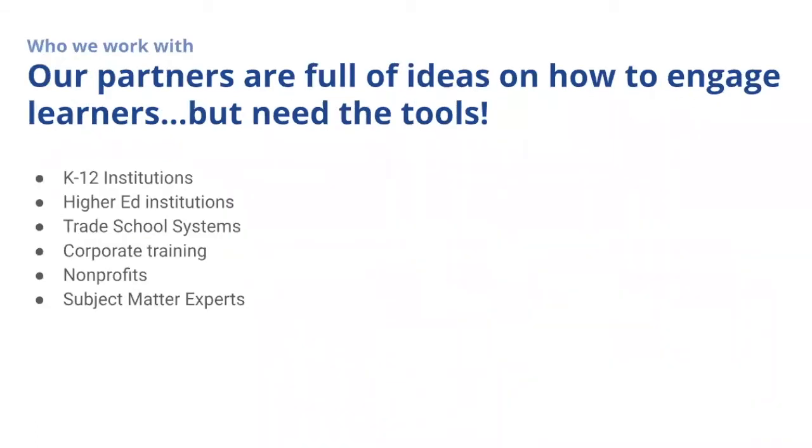So we're partnering with K-12 institutions, higher education, trade school, corporate training, non-profits, subject matter experts, and anybody with an idea to create an interactive learning experience by giving you the tools with Currickey Studio.